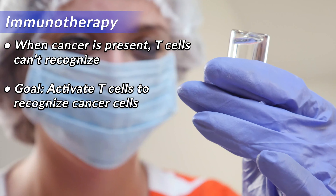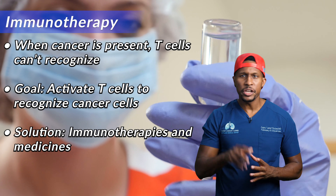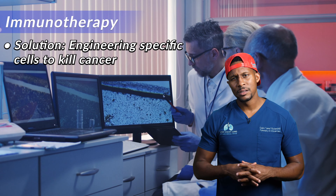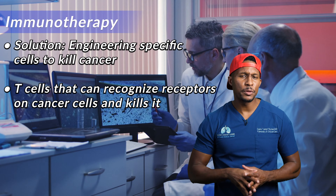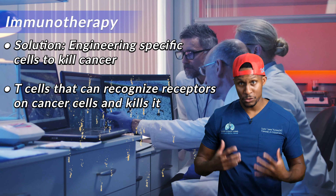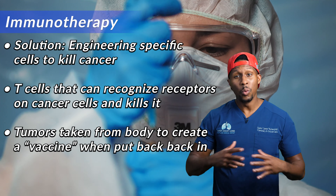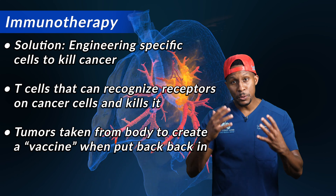We simply turn that back on with certain immunotherapies and medicines — that's one way of doing it. Another way is by engineering specific cells to recognize what cancer looks like. You look at a cancer cell, you know what receptors are on it, and then you engineer a T cell that's going to recognize some of those receptors and travel over to that cell and destroy it. We've also taken tumors, biopsied them, and put them in a dish with the immune system to almost create a vaccine, allowing T cells to recognize what is going on and creating certain molecules so that when those cells are put back in the body, they can recognize cancer.